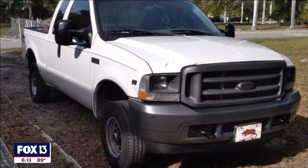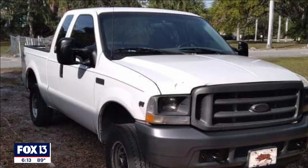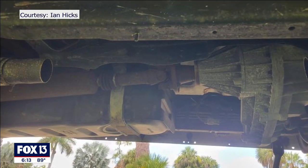With the turn of his key, Ian Hicks knew something was wrong. It sounded like a race car, pretty much. Hicks had just gotten back to his truck at the Palmetto boat ramp. His exhaust was fully coming out — it wasn't attached to the muffler anymore. He quickly discovered the problem: he climbed underneath and saw his catalytic converters cut off.